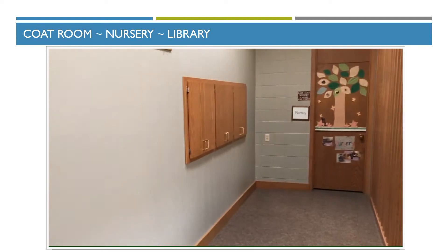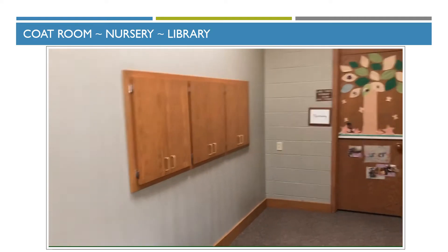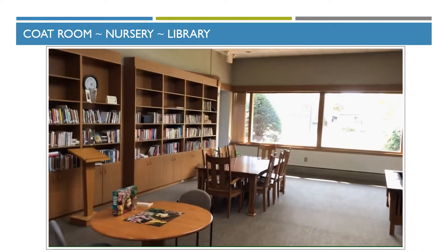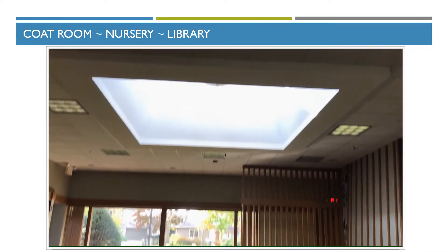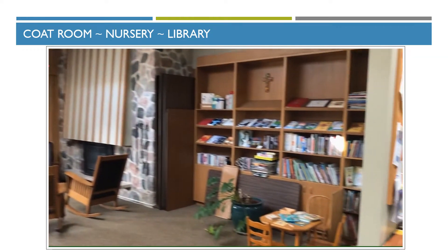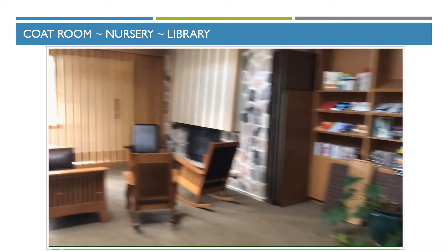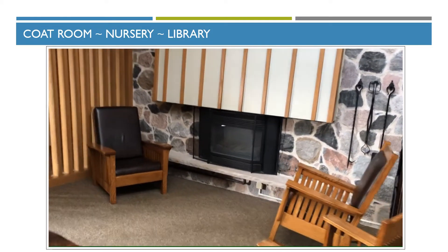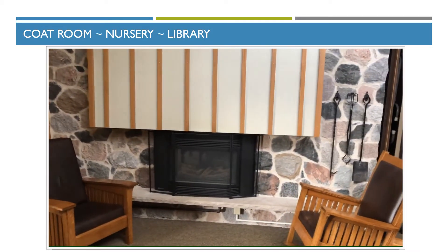That's the back side of those mailboxes, and then there's the church library with clerestory windows to provide natural light. And there's a gas fireplace — there's a mirror image of this fireplace down in the youth room.